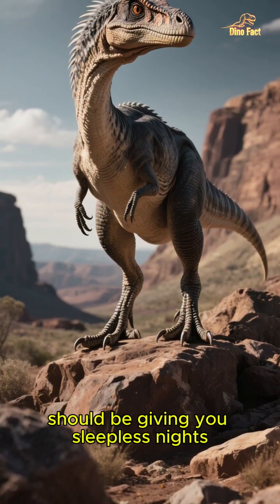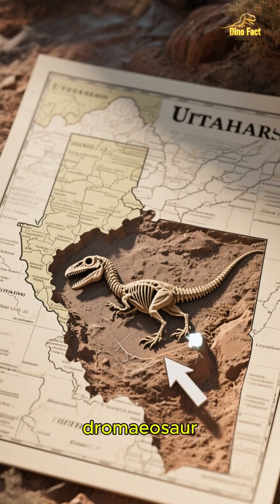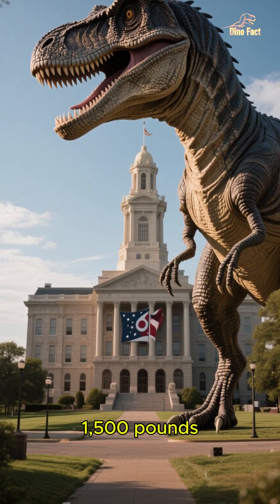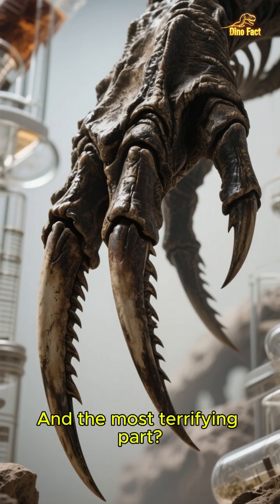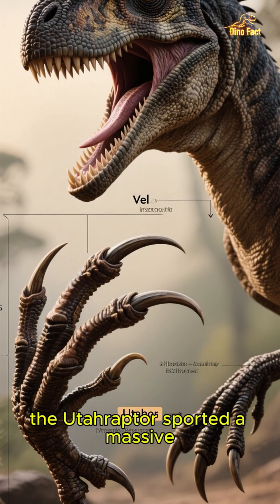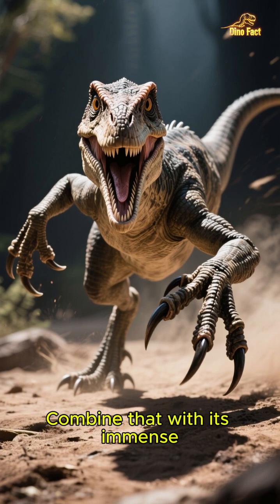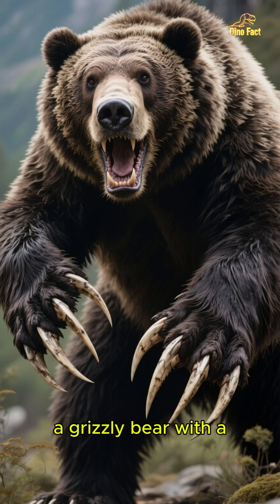This is the dinosaur that should be giving you sleepless nights. Discovered in Utah, as the name suggests, this beast was the true apex dromaeosaur. We're talking about an animal that stood 6 feet tall, stretched over 20 feet long, and weighed up to 1,500 pounds — that's the size of a polar bear. It was pure muscle, built for power. And the most terrifying part? Its weapon. While a Velociraptor's claw was about 3 inches long, the Utahraptor sported a massive 9-inch killing claw on each foot. Think about that — a 9-inch, razor-sharp sickle. Combine that with its immense size and strength, and you have a predator that was essentially a grizzly bear with a switchblade for a toe.